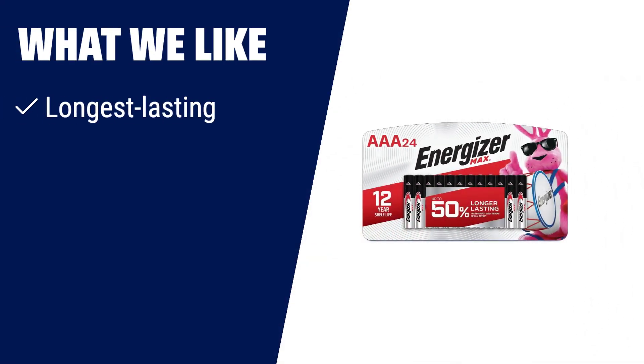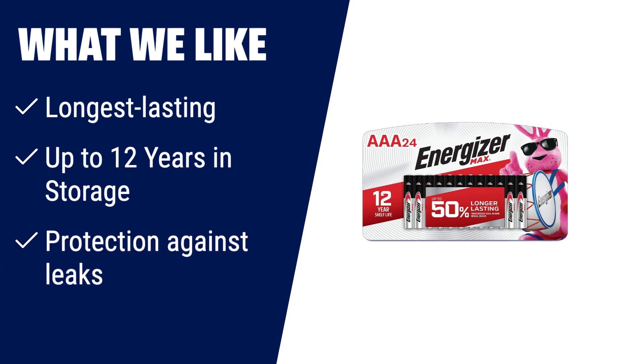What we like? If you are looking for batteries with maximum longevity, these Energizer AAA batteries are your best bet. They are the longest-lasting AAA batteries in Energizer's lineup, providing up to 50% longer power than EverReady Gold in home medical devices. With up to 12 years of storage life and protection against leaks, you can trust these batteries to power a wide range of devices, from toys and flashlights to everyday items like remotes.